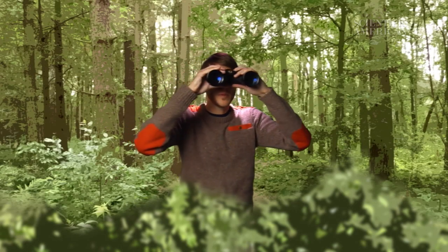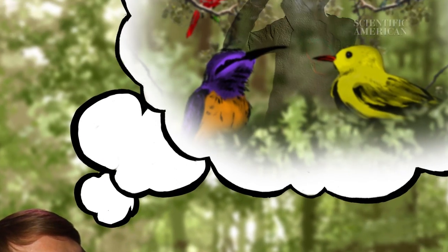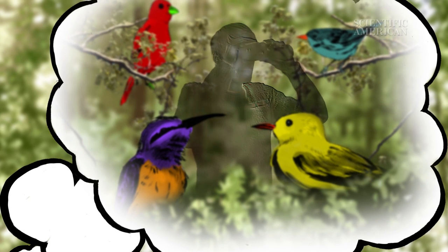Have you ever wished you could become invisible? I have. I've been out here birdwatching for two hours, and I haven't seen a single hawk, warbler, or grosbeak. I think they're onto me. But if I could just disappear, I'd be all set.